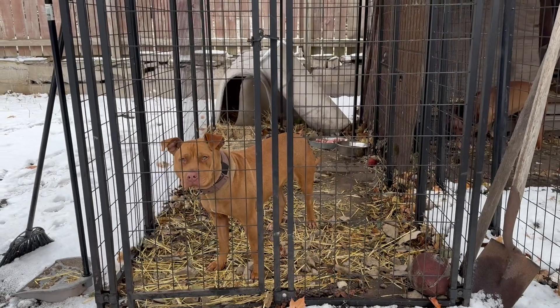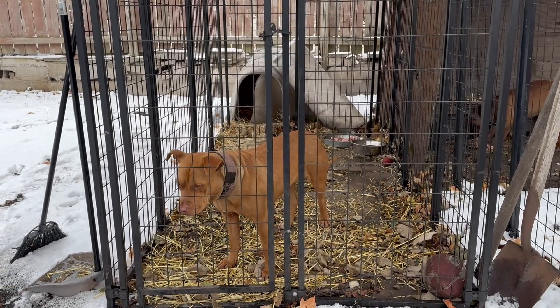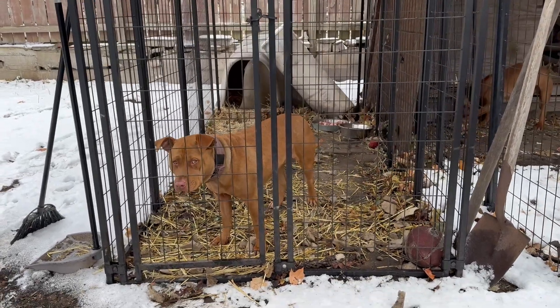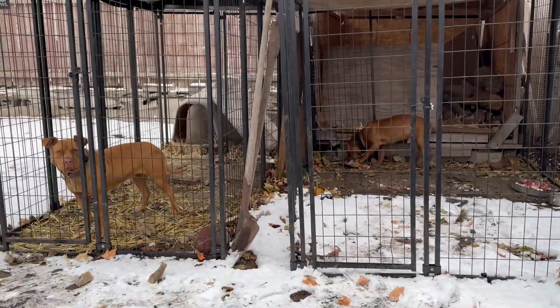It's not too cold. You guys can see in the background there's some snow, but not a lot. There's a cat over here too.